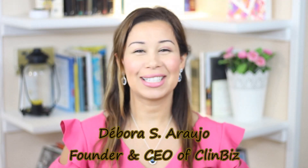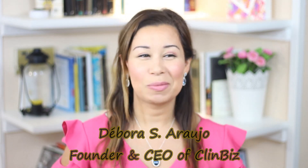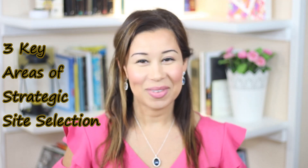Hi, everyone. Welcome to another episode of ClinBiz, where we love connecting with you on the business aspects of clinical trials. So in today's episode, I'd like to talk to you about three overlooked areas for strategic site selection that will really save you time, costs, and a whole lot of headache.